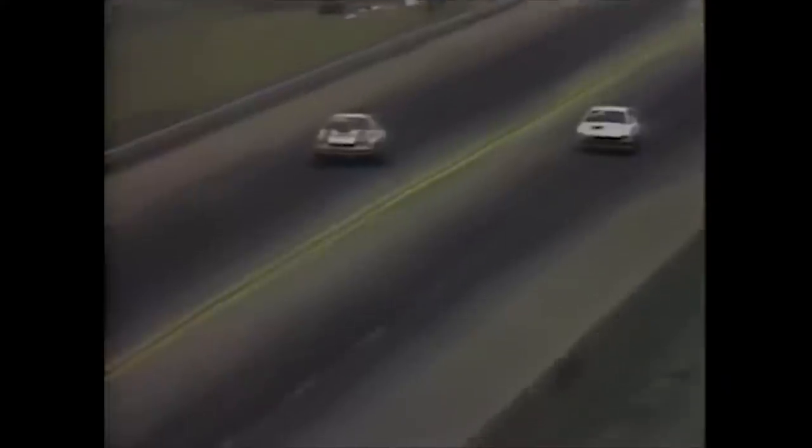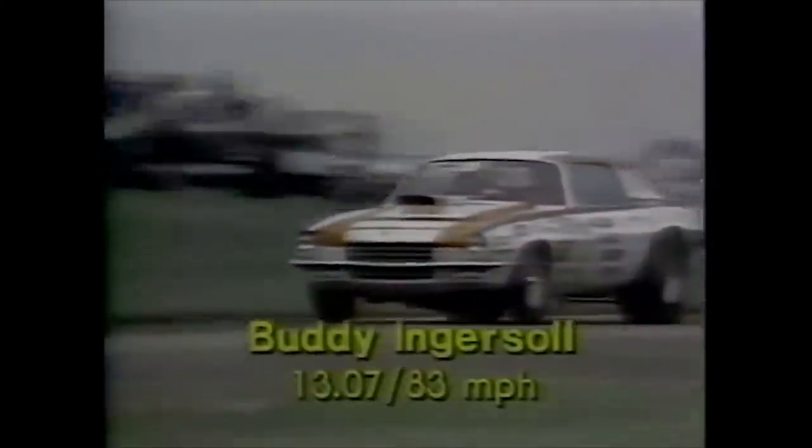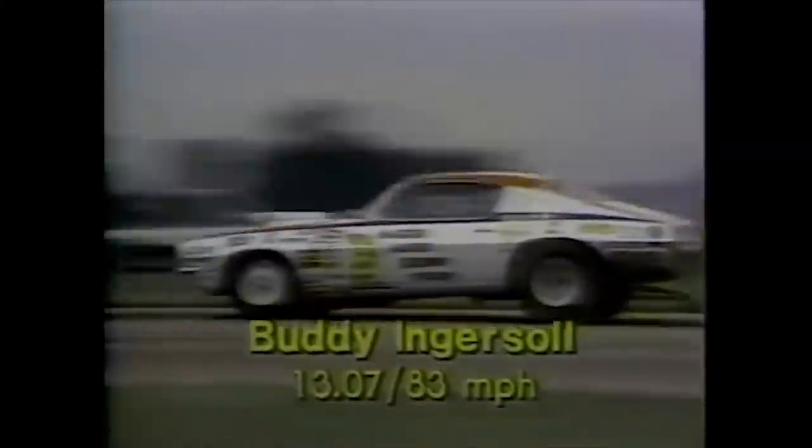The crew red-lighting away his chance to the Modified Eliminator favorite, Buddy Ingersoll. The crew continues through, but he's done for the day. A tough break as he left the starting line too early, and as Steve pointed out, when you get the red light, you lose automatically.